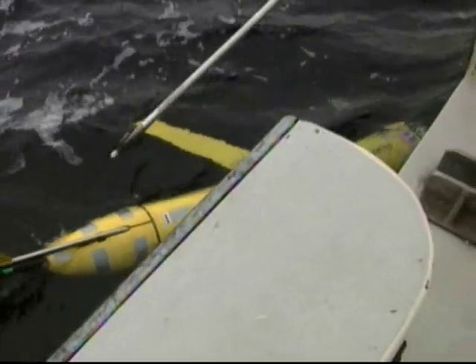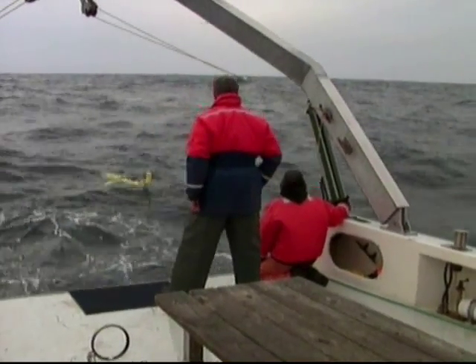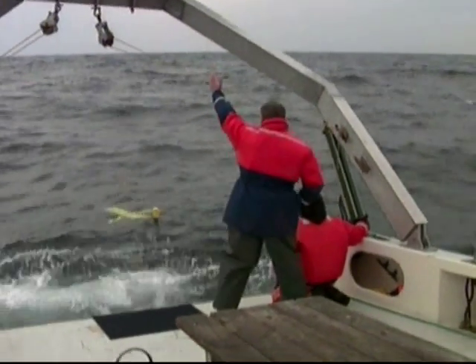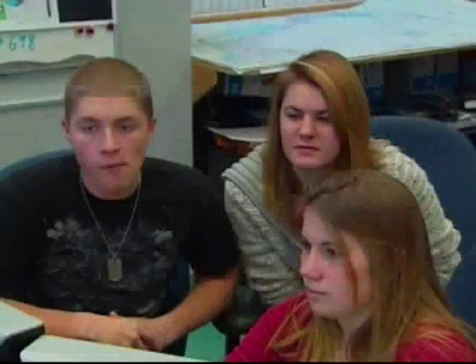Rutgers Institute of Marine and Coastal Sciences has been assembling a fleet of robotic underwater explorers, like space probes for Earth's oceans, and integrating their operation into the undergraduate program. Students were pilots for this transatlantic attempt.